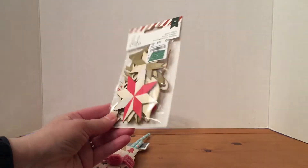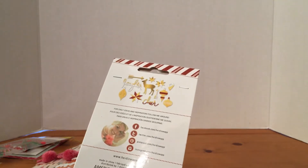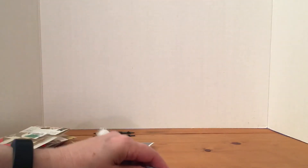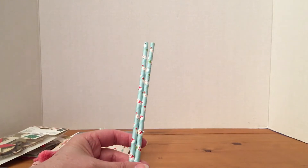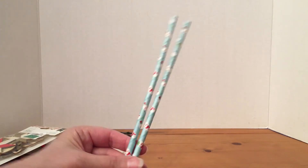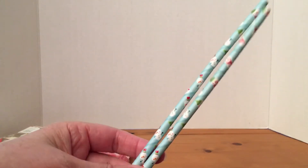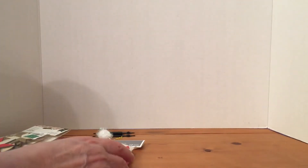On the back of the package it does show some of the things that are in the package. I really like that deer and the word 'laughter,' and those ornaments and the star — very nice. She also sent a couple of straws which will be great for wands, and these cute little straws have snowmen on them. That is really cute — thank you for those straws.